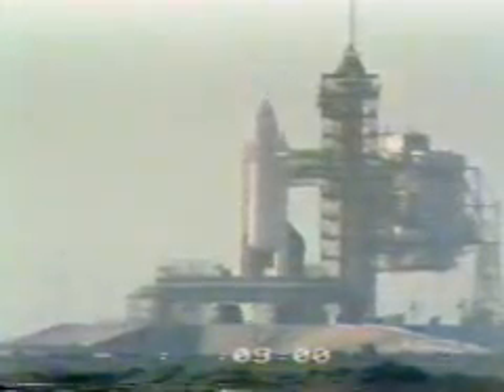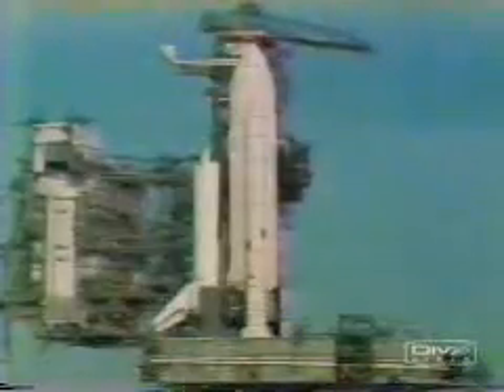A halt can be called to the countdown. During the final nine minutes of the countdown, we're at T-9 minutes and counting. The launch events are being controlled by the ground launch sequencer now. That has been initiated, and that will be in control up to T-25 seconds when they switch to the onboard redundant set launch sequencer.